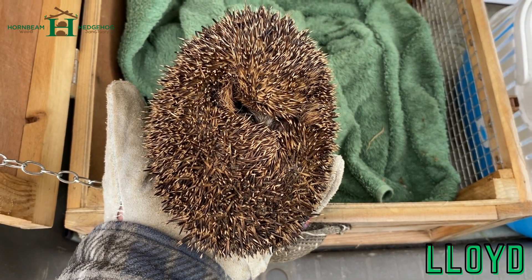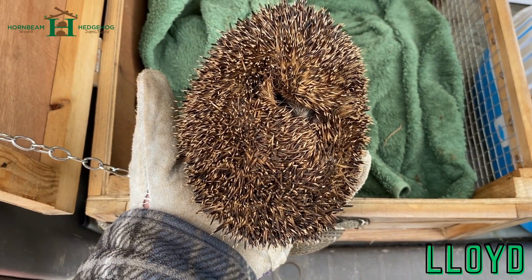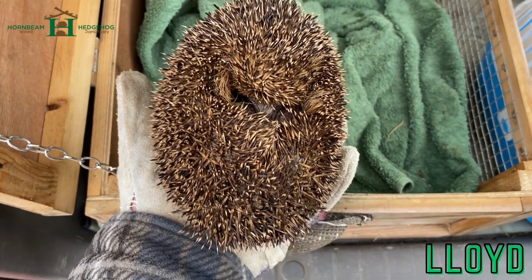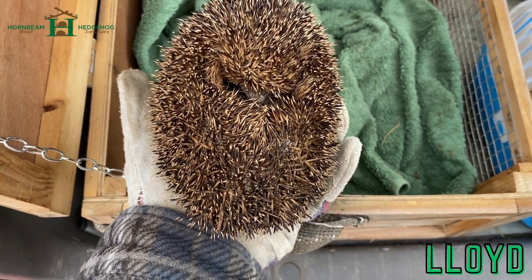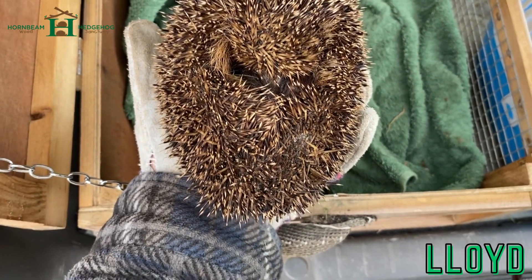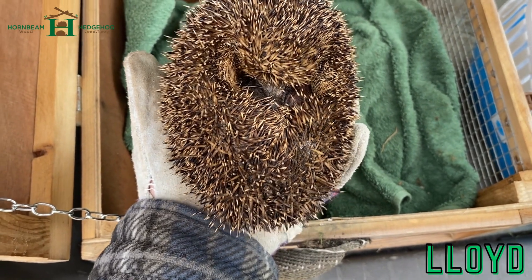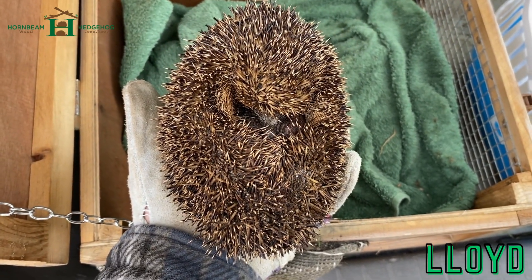So I think it's also had wormers, but we'll probably give wormers just in case it hasn't. But that's a little Lloyd — a bit underweight as well, so a bit emaciated. You can probably see the bottom of the bum there is a bit v-shaped, which is a good indication that the hedgehog is underweight, emaciated.